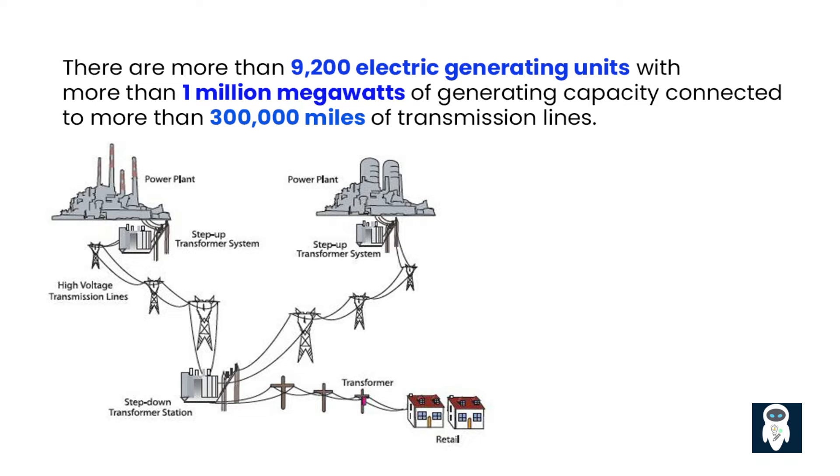For many years, the traditional grid has been a safe and effective way to send electricity. However, it has some problems and limitations. The infrastructure is getting old and needs a lot of money to be maintained, upgraded, and modernized.